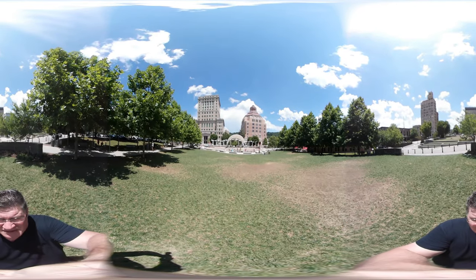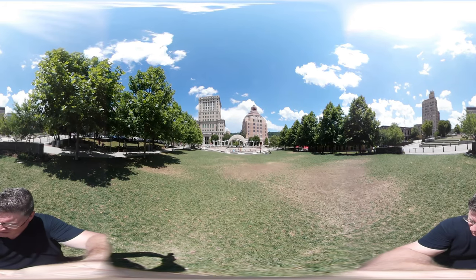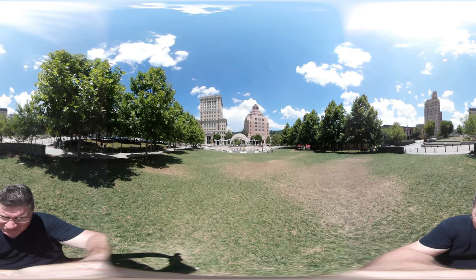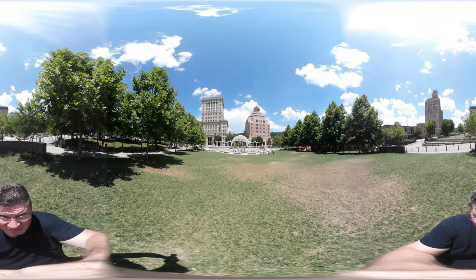So here's that amphitheater area. I guess a lot of people, if they're going to see a concert or something, they'd set up on the grass here and watch shows. I know they have a lot of festivals, and this is a big spot for the Belsher Festival and all that. Pan around — very cool, pretty spot.